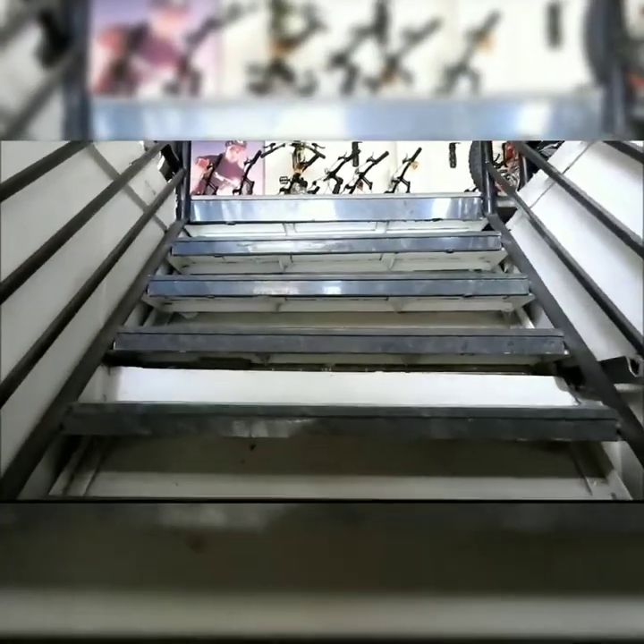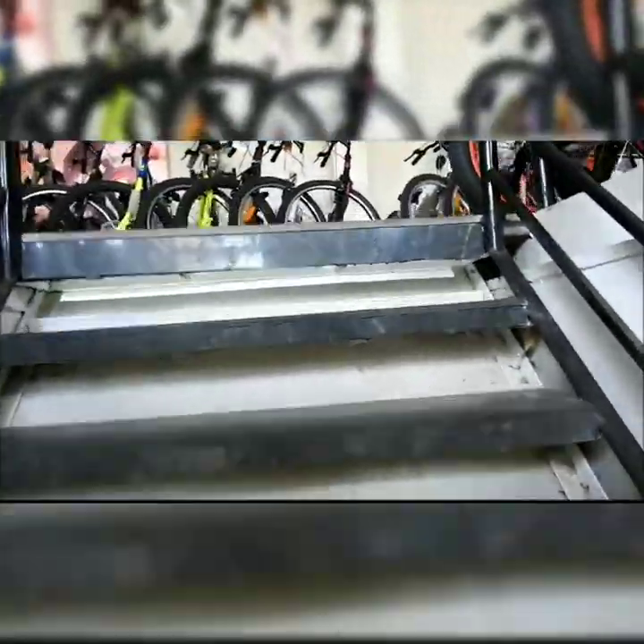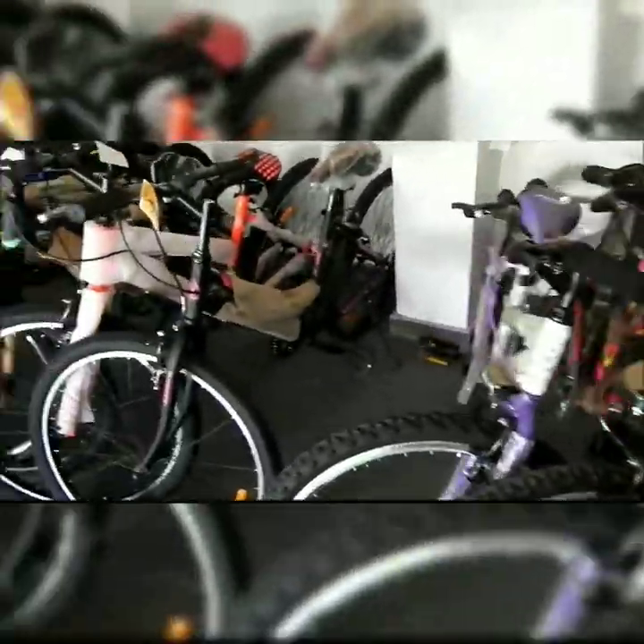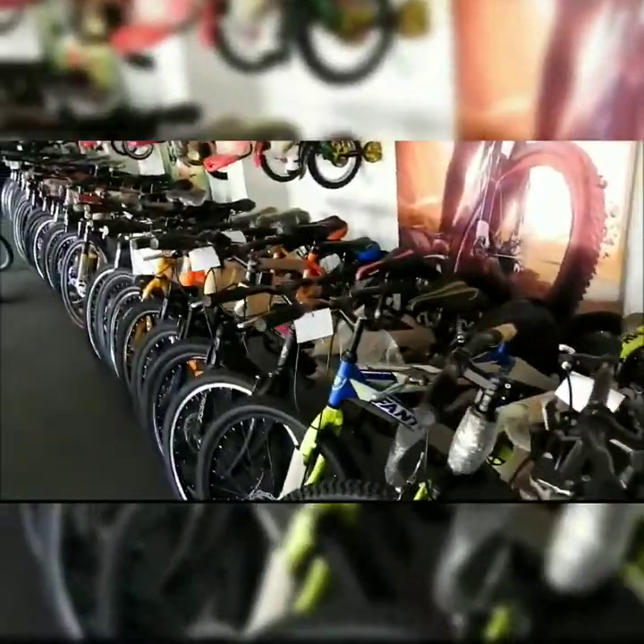They have more bicycles upstairs, so now we're going up to see the first floor. This area is for toddlers and kids as well — there are many bicycles present here for small kids. From kids to adults, everything is there, and you can see how many bicycles are available.